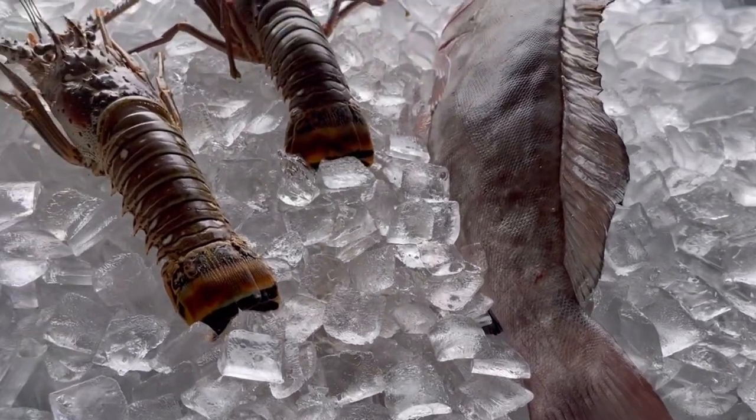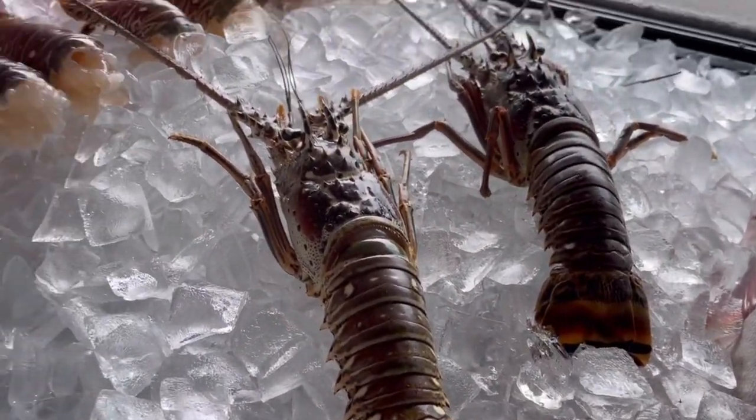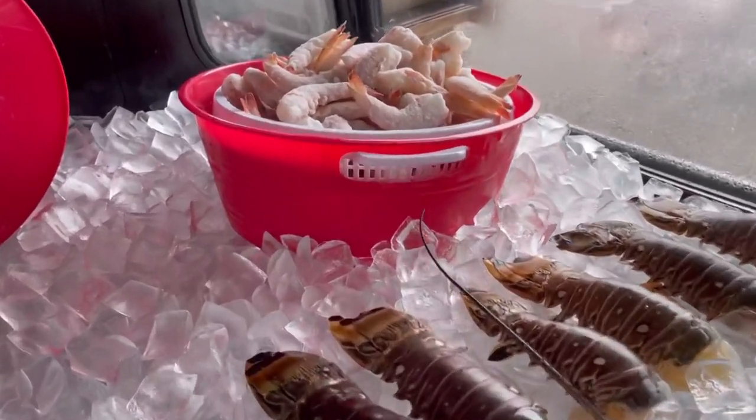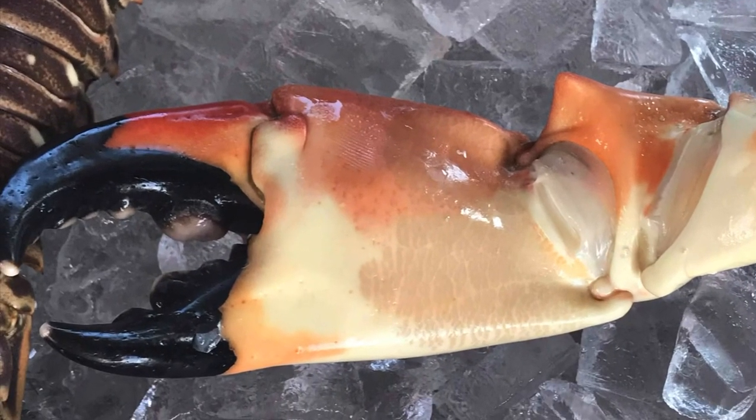Today, Lobster's Gone Wild has Grouper, Key West spiny-tailed lobsters, and Key West pinks, which are a local type of shrimp. Also the very popular stone crab claws.